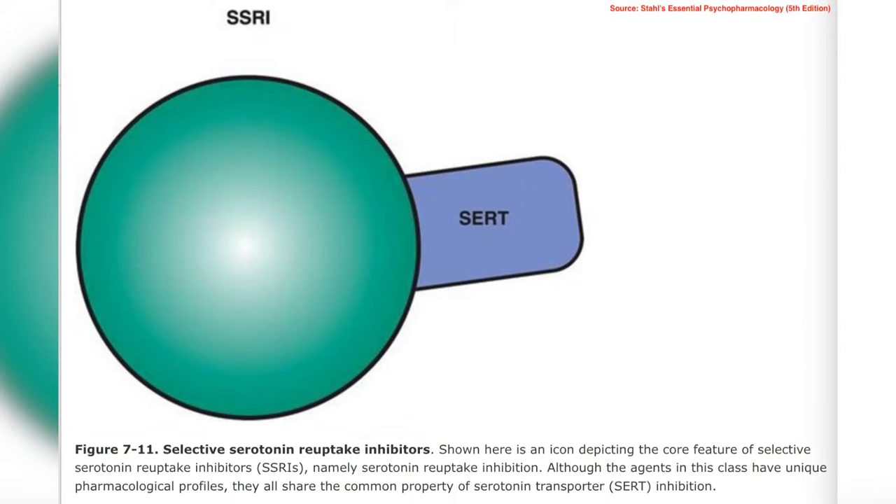If all these medications work in a similar way, why do certain people experience a therapeutic response to one SSRI and not to others? And why do some patients tolerate certain medications better than others? Although they all share the common feature of serotonin transporter inhibition, each medication has unique secondary pharmacological actions. Research suggests that these secondary binding profiles may explain the differences in how effective and tolerable individual SSRIs are for patients — these secondary actions can vary widely and affect how medications interact with other neurotransmitters and receptors in the brain.